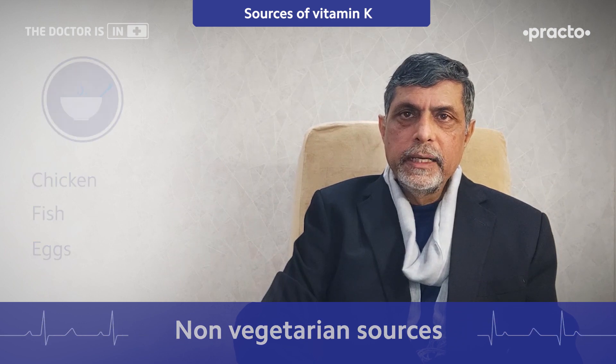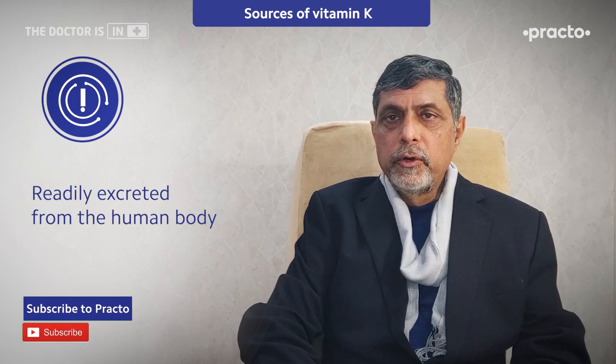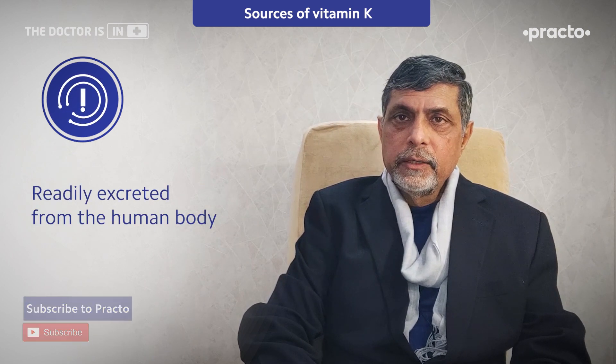So as we can see, it is a readily available vitamin. Vitamin K is also readily excreted from the human body, so excess accumulation is generally not a concern.